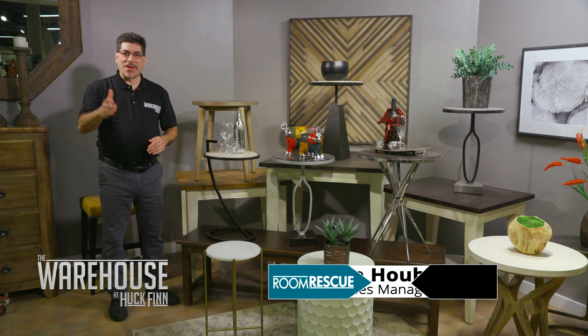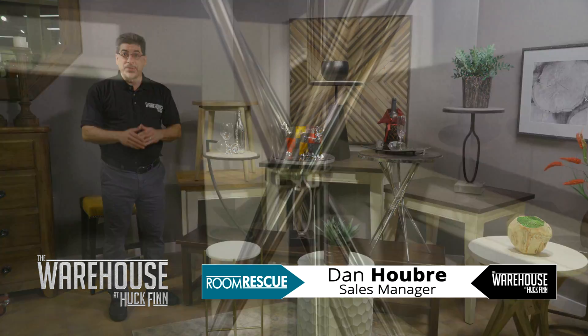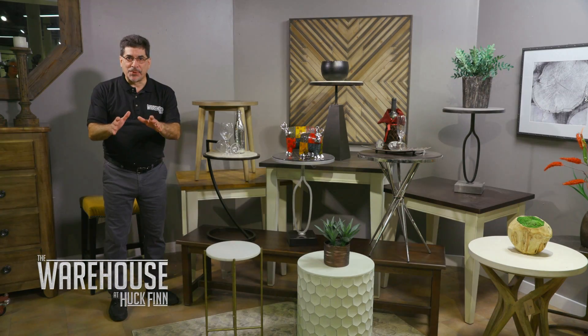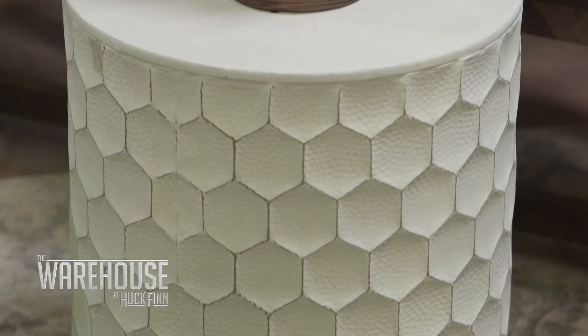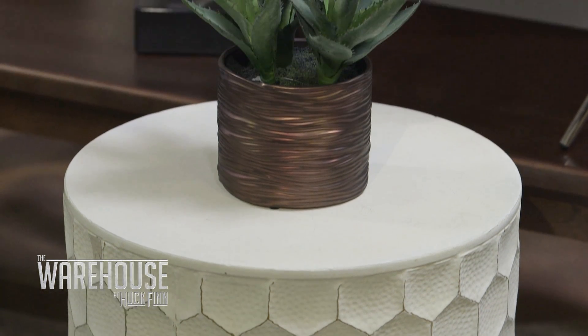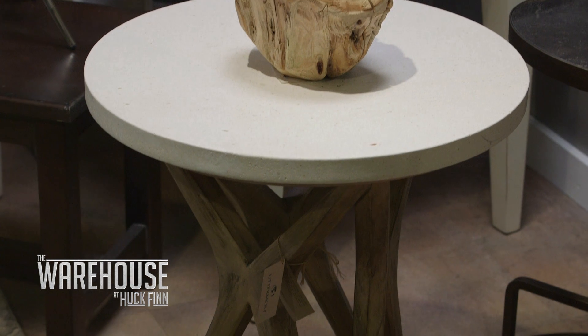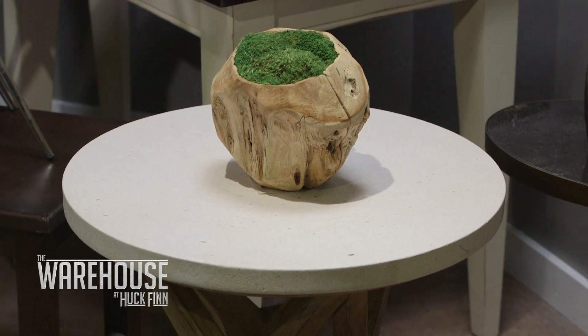Hey folks, I'm Dan and welcome to my 60 second helper. Today I want you to consider accent tables. Your focal point is going to be your sofa or your loveseat, but an accent table can bring balance and functionality that makes the room both attractive and comfortable. We have lots of different tables to choose from with different silhouettes and bases.